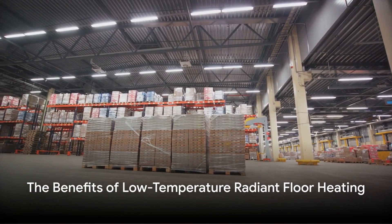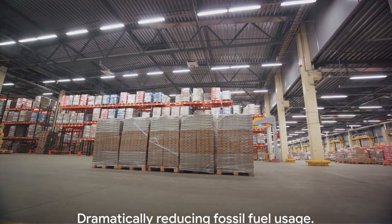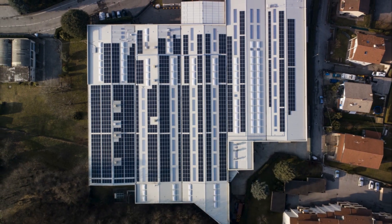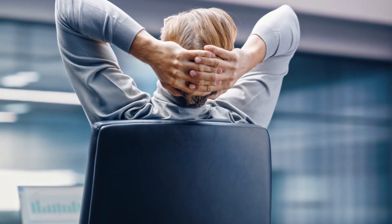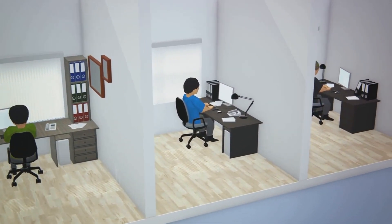One of our standout features is our low-temperature radiant floor heating, ideal for warehouses. It's a game-changer, as it dramatically reduces fossil fuel usage. This is a big step in shrinking your carbon footprint and making your operation more sustainable. Plus, it's a win-win for employees who find the warmth at floor level far more comfortable than heat coming from the ceiling.